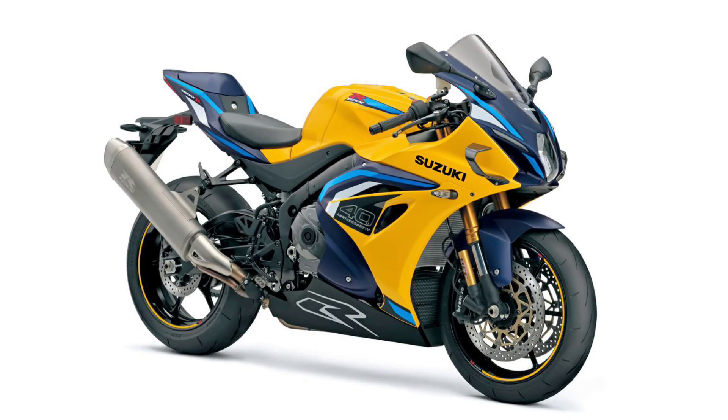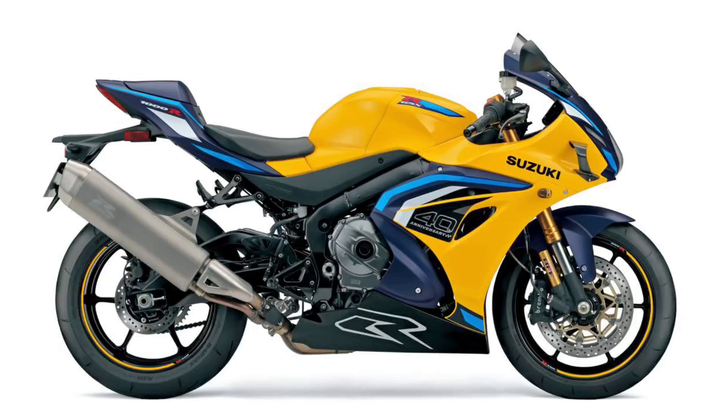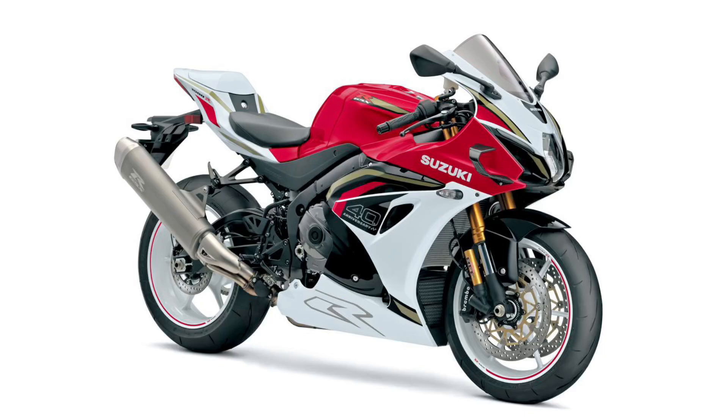5. Still a Niche in the Modern Superbike Market: Despite being reintroduced in many regions after previous discontinuations due to emissions laws, some commentators argue Suzuki is playing catch-up on innovation: 'If you want the latest and greatest, buy elsewhere' — citing BMW, Yamaha, and Kawasaki.